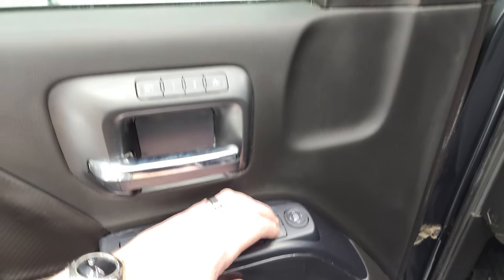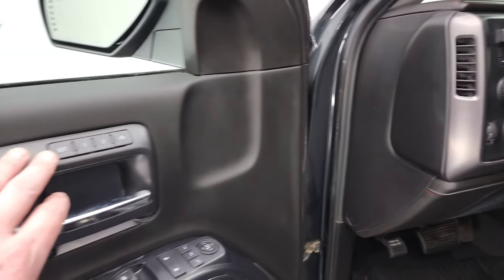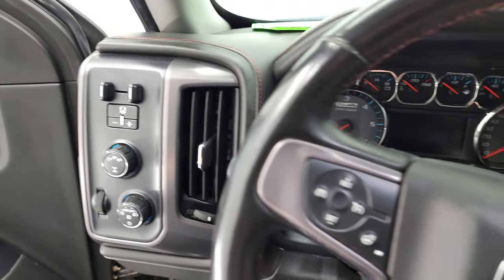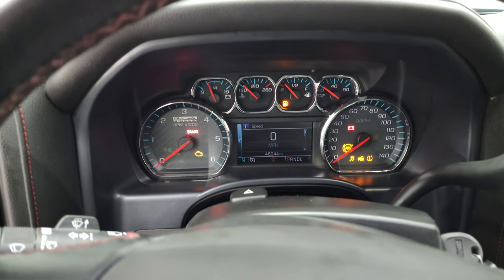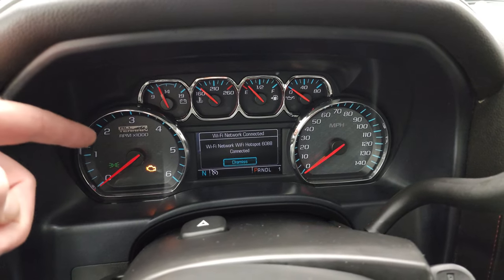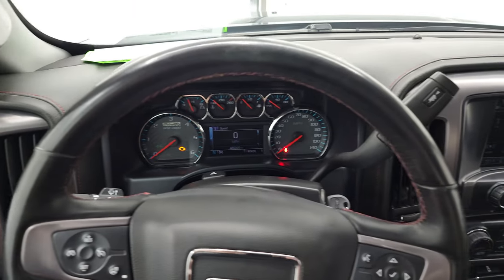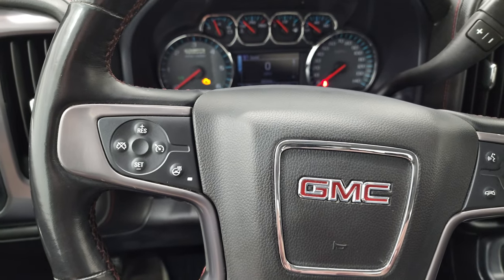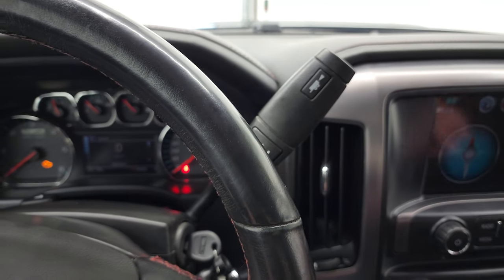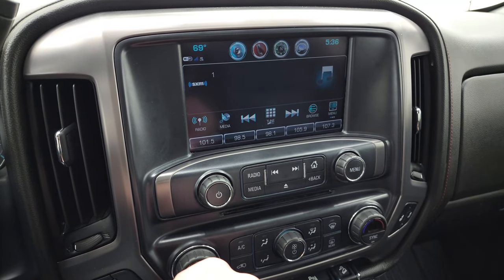Power windows, power locks, and power mirrors. These mirrors do power fold in — I always like showing both sides so that you know both sides are working properly. You also get the memory driver's seat and child safety locks. It does come with the Bose sound system. This one has 46,044 miles. You get a digital speedometer and compass display with the special all-terrain instrument cluster. It comes with the heated leather-wrapped steering wheel. Bluetooth and information center controls on the right, cruise controls and heated steering wheel controls on the left. 6-speed automatic transmission with optional tap shift. AM, FM, and SiriusXM radio on the GMC IntelliLink radio.